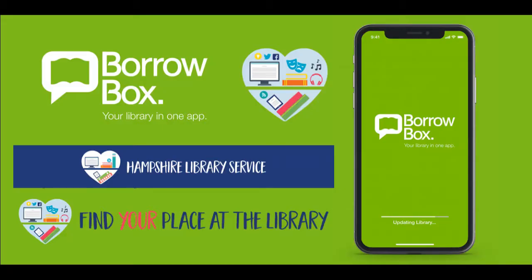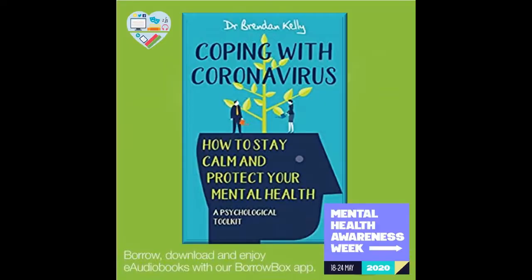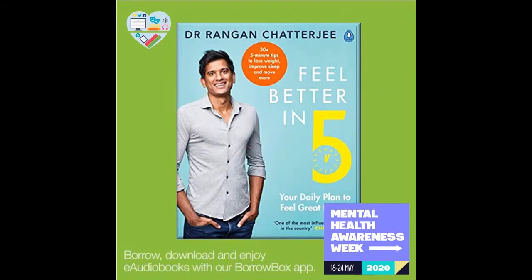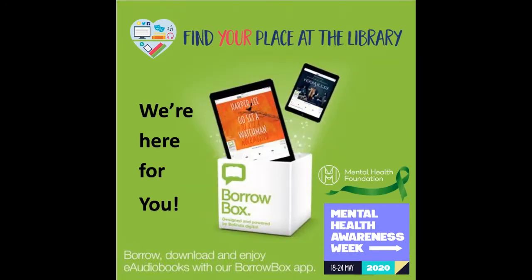Hello there, this is Sam from Hampshire Libraries bringing you another digital showcase. This month, the Mental Health Foundation is running Mental Health Awareness Week between the 18th and 24th of May, and we'd like to take the opportunity to show you how you can access hundreds of self-help and non-fiction titles via our digital library app, showing you that BorrowBox is not just for thrill seekers and fantasy lovers, but for you when you need a little boost or a helping hand.